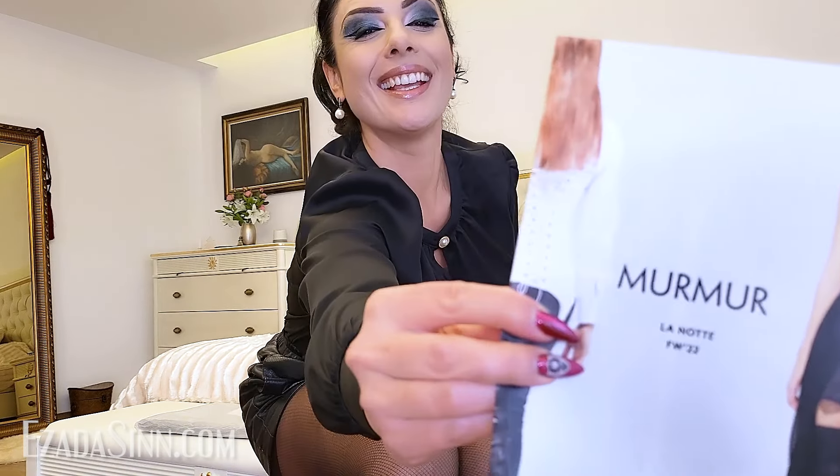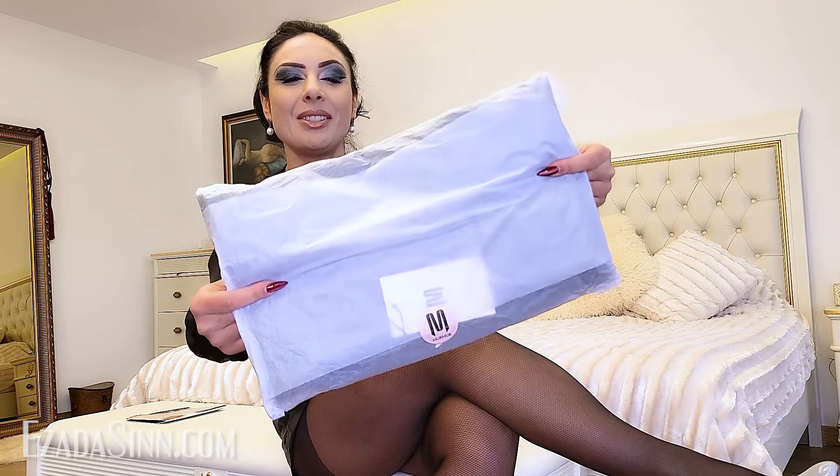While looking for a new satin pencil skirt, I discovered a very nice shop called Murmur. Although they have plenty of things I would like to try, I decided to start with the pencil skirt I really wanted. The package arrived very fast, probably in a couple of days.